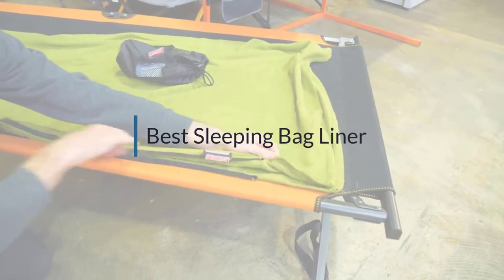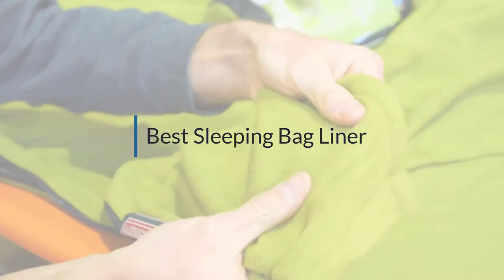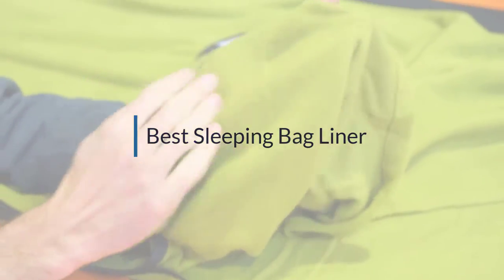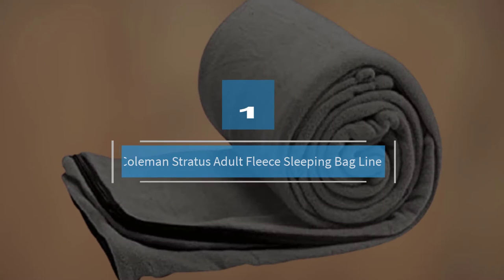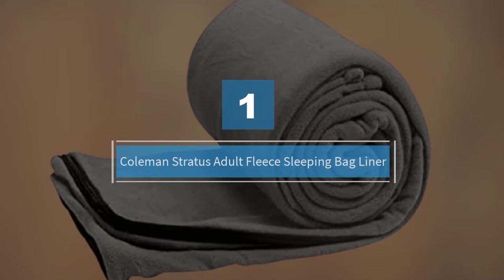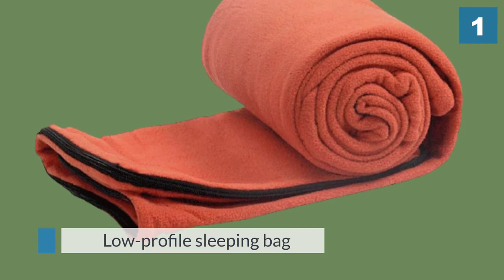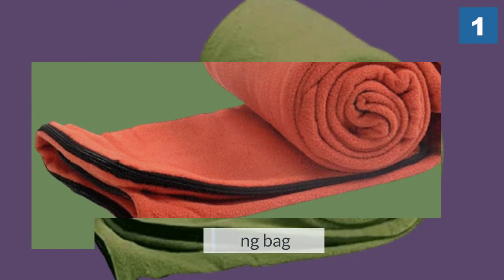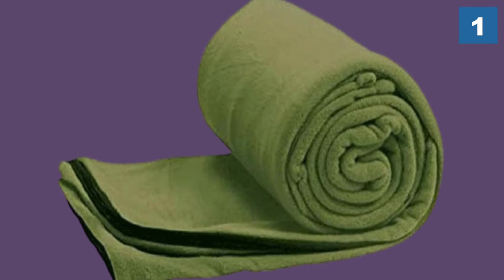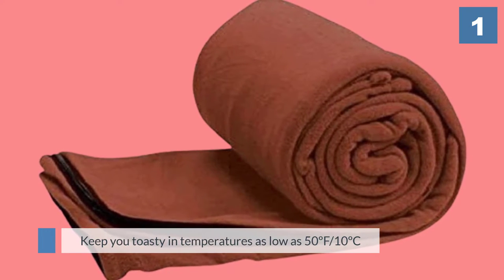If you are looking for the best sleeping bag liner, here is a collection you have got to see. Number one, most popular: the Coleman Stratus adult fleece sleeping bag liner. It is an excellent choice when staying warm is a priority. When used on its own as a low-profile sleeping bag, it will keep you toasty in temperatures as low as 50°F (10°C).